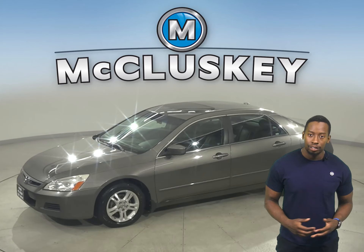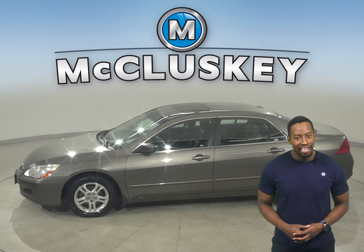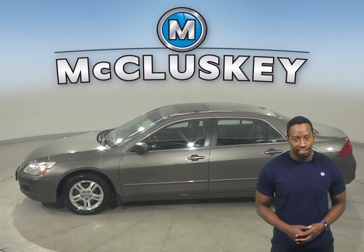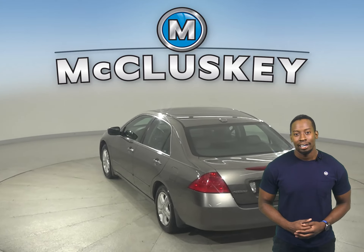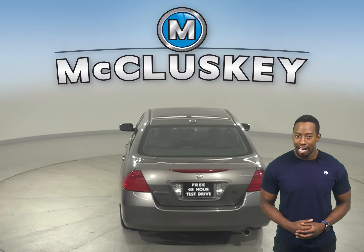Check out this 2006 Honda Accord. It has a turbocharged engine with a CVT transmission. It has about 290,000 miles on the odometer, and it gets 38 miles per gallon on the highway.